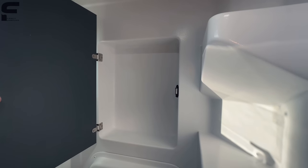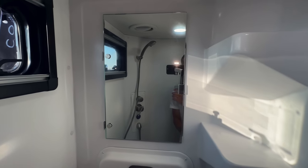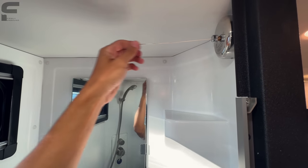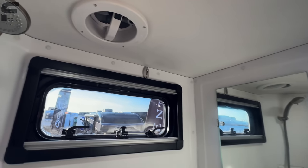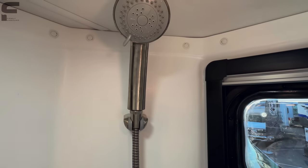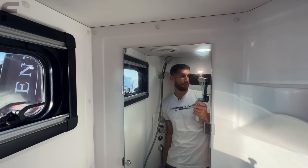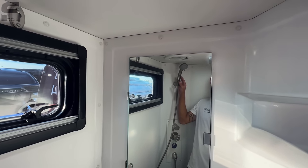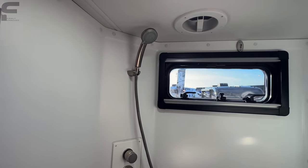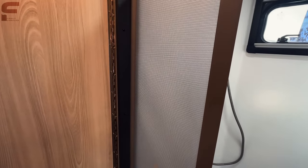The bathroom cabinet has a magnet latch and opens to reveal shelving and storage space throughout. There's a clothing rod for towels or clothes, plus a ventilation fan. Standing inside the shower at 6-foot-2, I barely have to duck under the shower head — so if you're 6-foot-3 or under you'll fit comfortably. There's also a shower curtain for privacy.